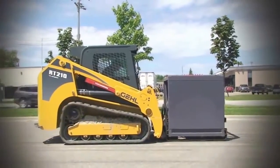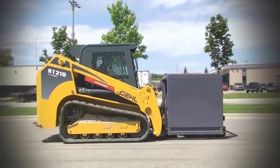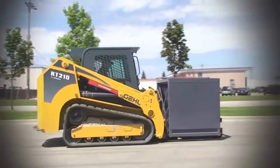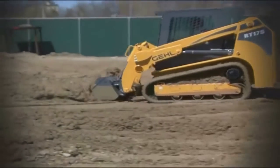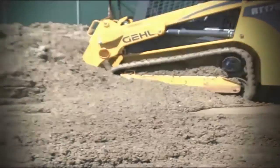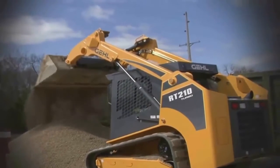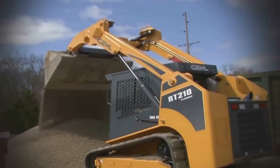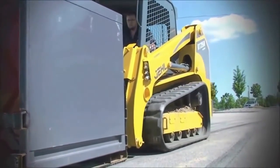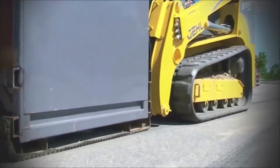With little hesitation, the RT-210 pushed the 11,000-pound sled several hundred feet. Equipped with power management technologies, including an anti-stall feature, the drive pump and engine speed on the RT-series track loaders are monitored to maximize the utilization of engine power. This ensures best-in-class tractive effort and pushing power.